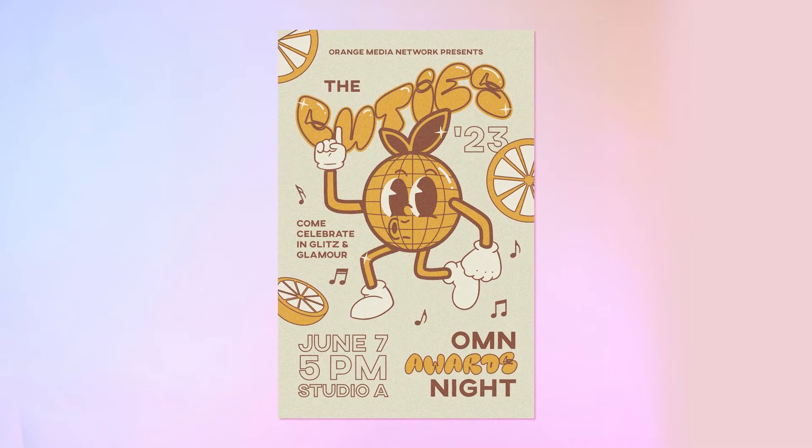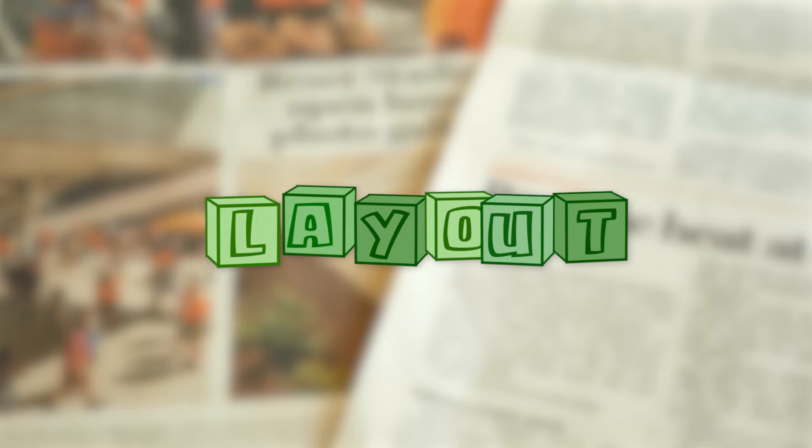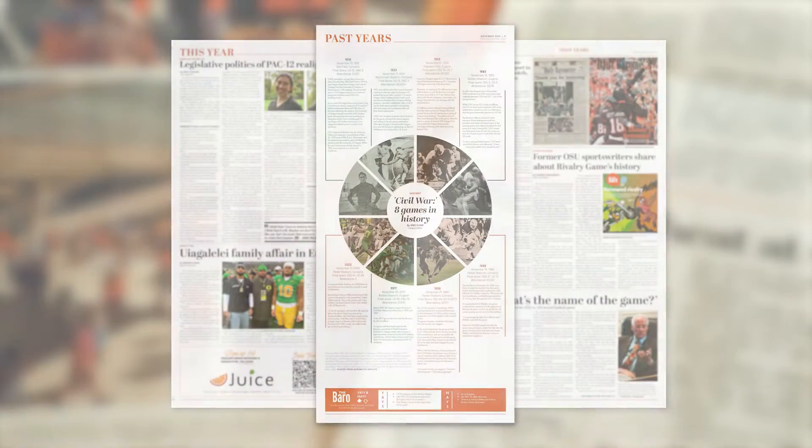After I get my type going I can finally move on in the design process, and I like to focus on layout placement next. Layout plays a really big role in influencing the overall look of your design. I like to just play around with moving things around in unconventional places and just transforming the overall look of the layout.